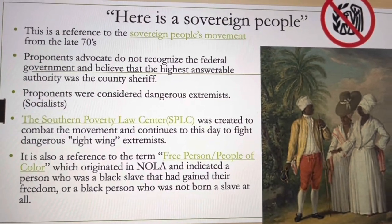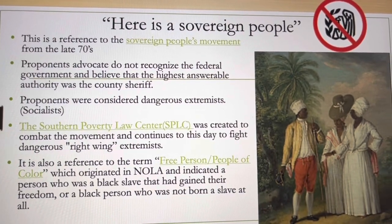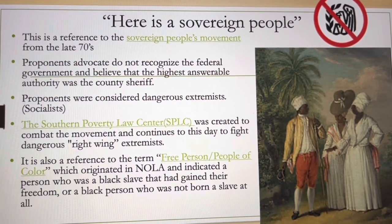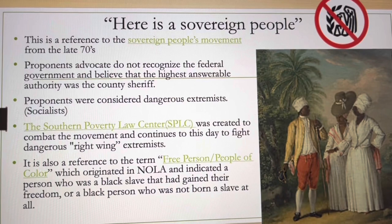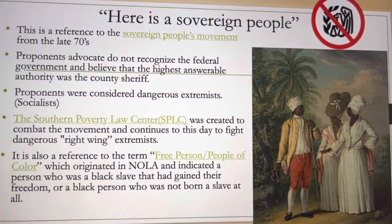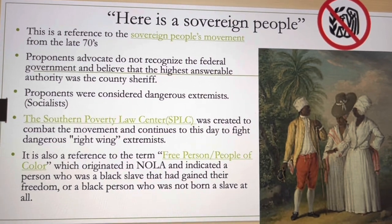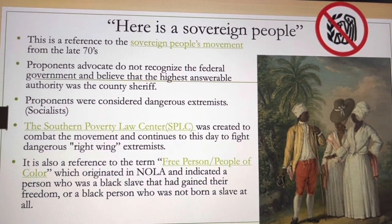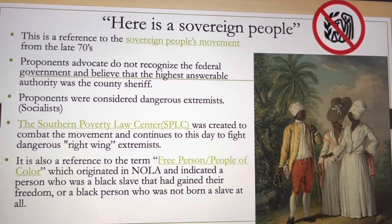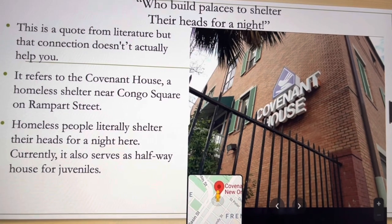'Here is a sovereign people' has multiple historical references, including the Sovereign People's Movement from the late 1970s — a left extremist movement that favored local government over federal government. The Southern Poverty Law Center, the SPLC, was created to combat this movement. It is also a reference to the free people of color, who were not slaves but Black people who either bought their freedom or were not born into slavery.